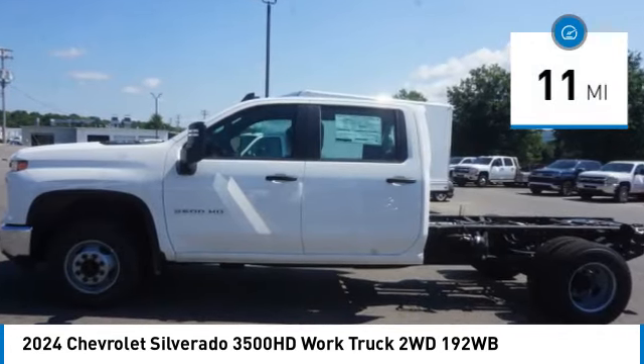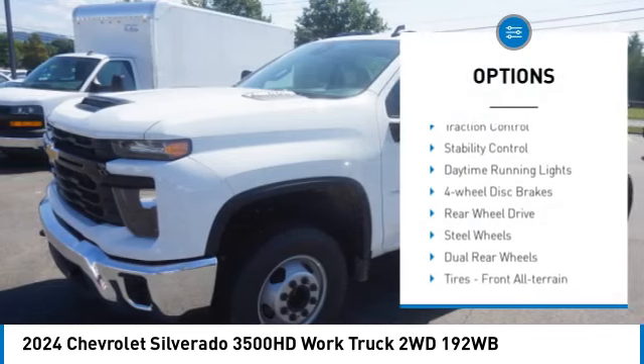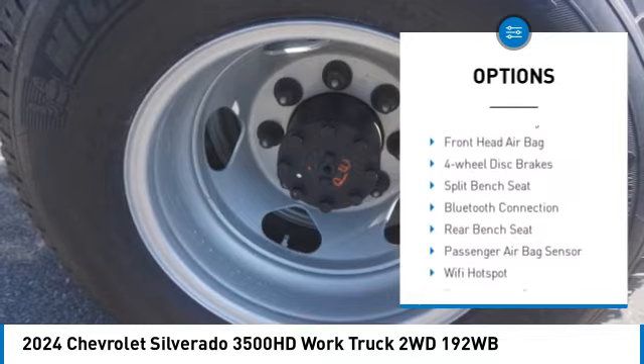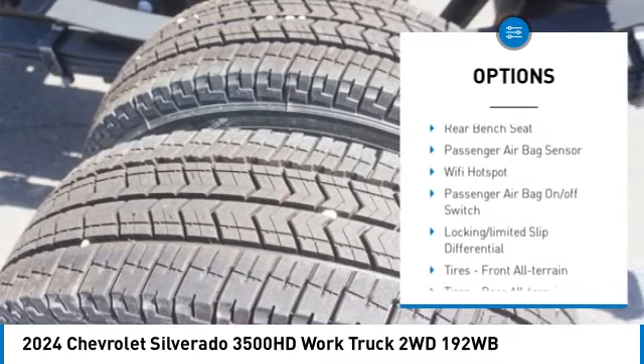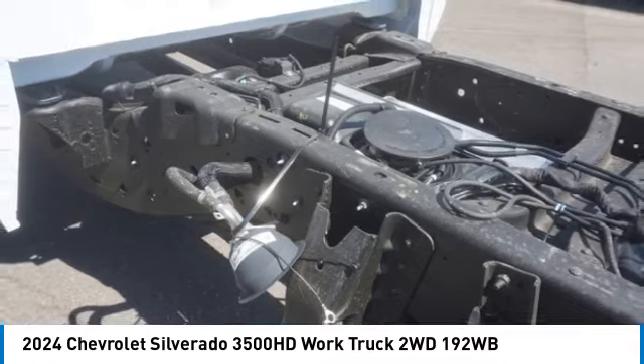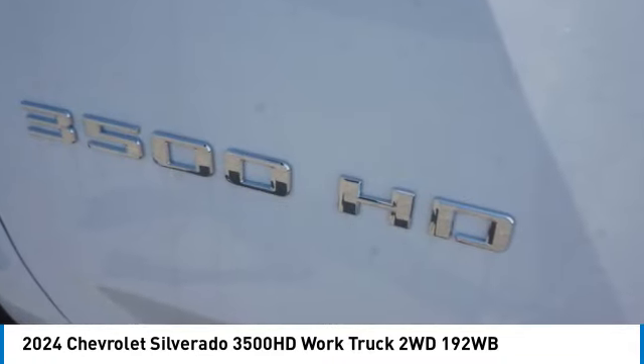Here are some of this vehicle's great options: tire pressure monitor, front tow hooks, traction control, stability control, daytime running lights, four-wheel disc brakes, rear-wheel drive, steel wheels, dual rear wheels, tires, front all-terrain.